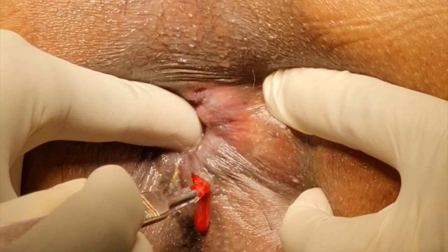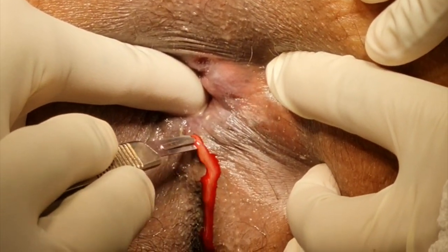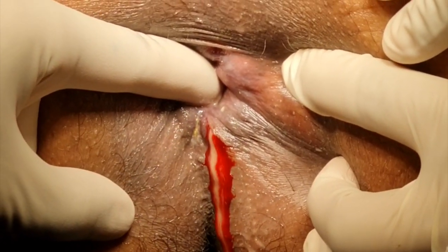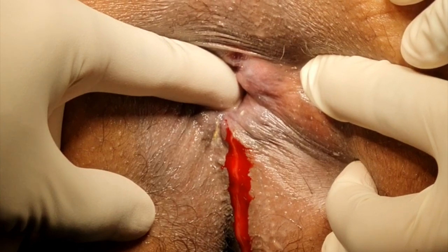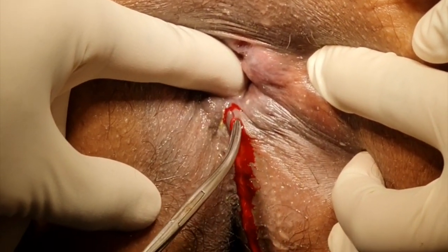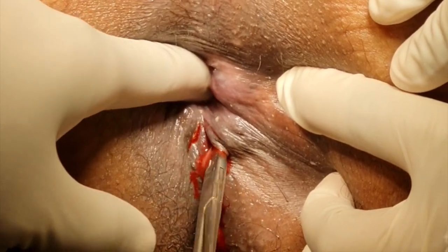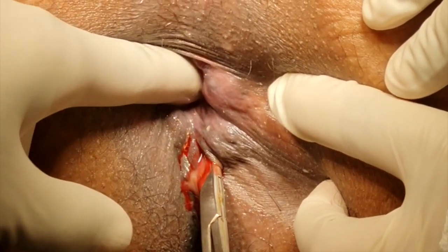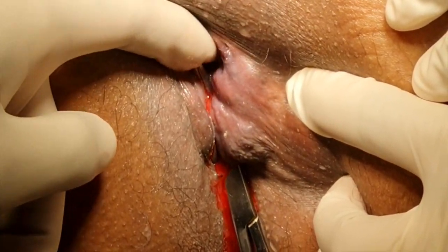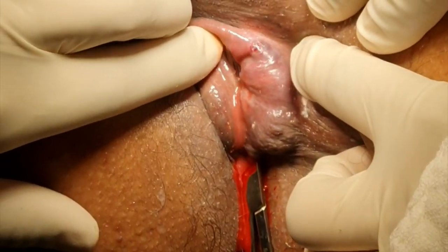Incision reveals foul-smelling pus and a cavity just below the skin. After incision, I normally use an artery forceps to open the cavity and use the same artery forceps to guide up to the finger that's placed in the rectum. One can actually feel the very attenuated mucosa and the defect in the mucosa as the artery forceps come through.